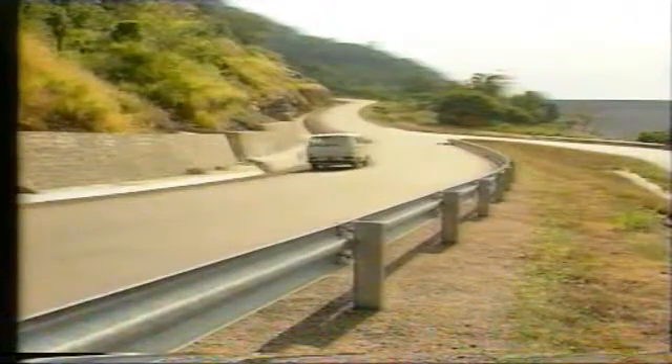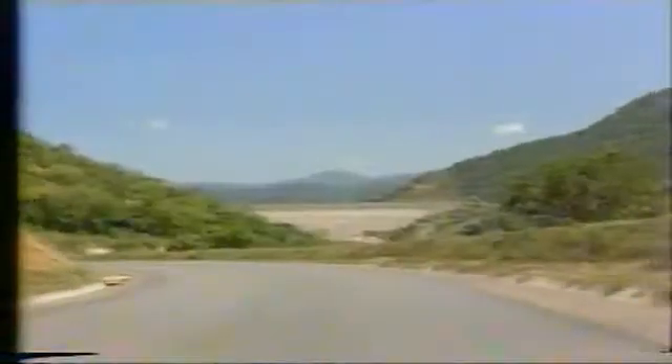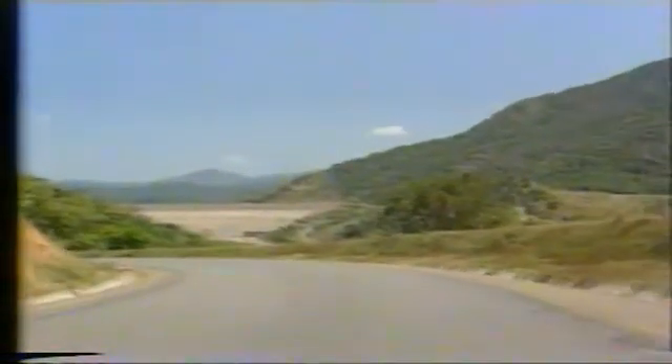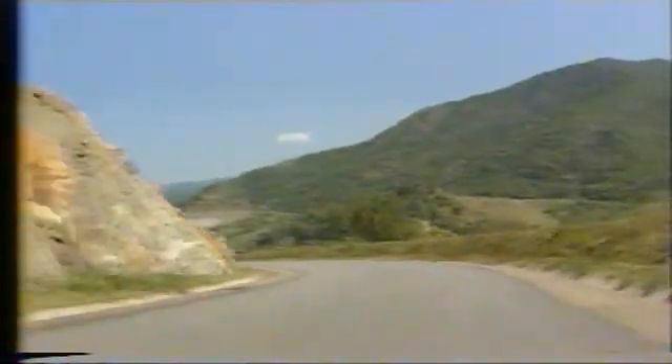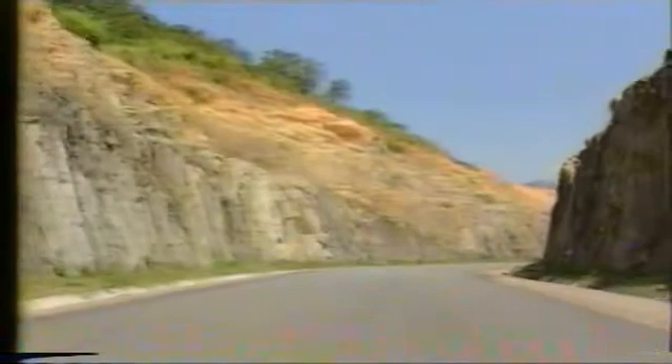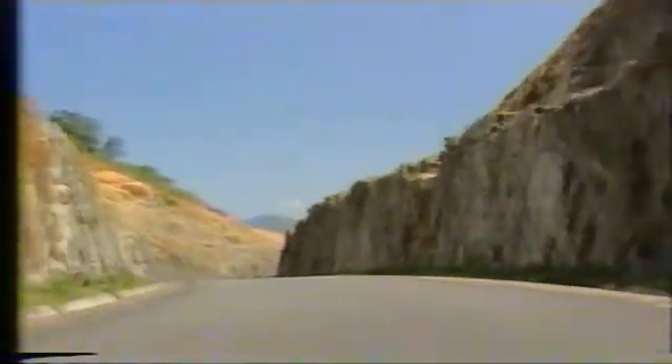The project would not be complete without the construction of a permanent link to the local road network, thereby contributing to the development of infrastructure in this part of Sri Lanka. 25 kilometers of asphaltic concrete road now form a major section of the highway along the Maha Valley between Kandy and the new irrigation systems in the east of the island.